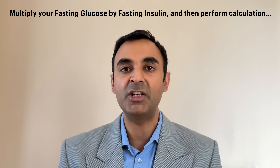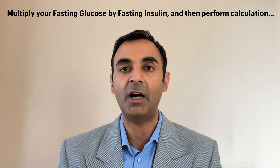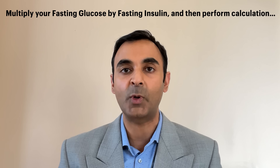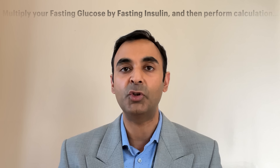So how is HOMA-IR calculated? It is a calculation where you multiply your fasting glucose by your fasting insulin. And then depending on what region of the world you're in and what units you are using, you will either divide by 405 or 22.5 — whether you're in North America or in Europe. But what I highly recommend is use an online calculator that is calibrated for your particular region of the world to come up with a number.